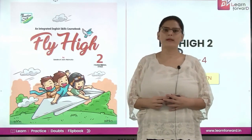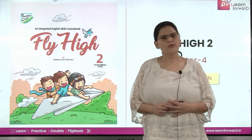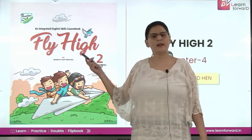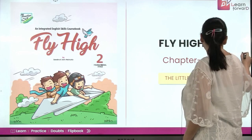Hello kids, welcome to the session at Learn Forward Platform by Federgo. I'm your English facilitator Garima Singh to make your learning easy and fun. Hope you all are ready with your books Fly High Grade 2. Now we'll read chapter 4, The Little Red Hen.